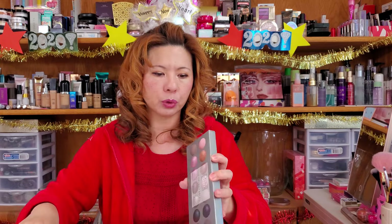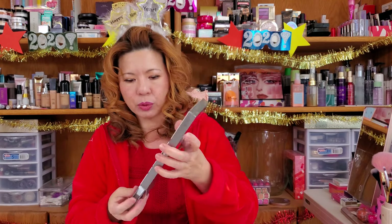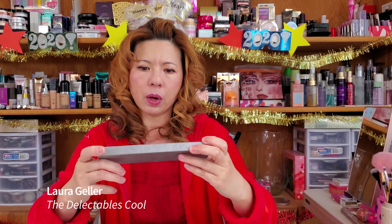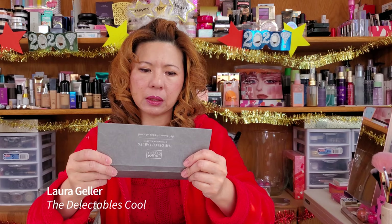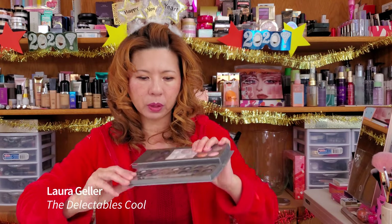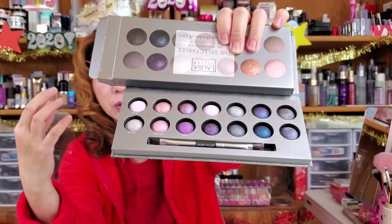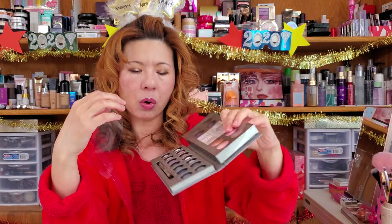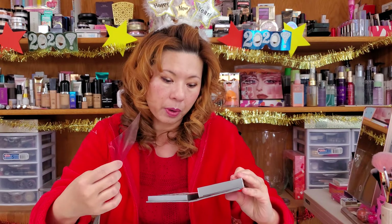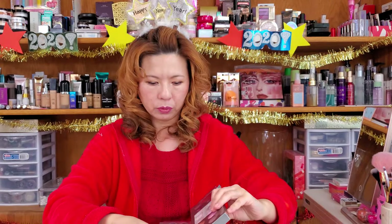I have two more eyeshadow palettes from Laura Geller — very new. Look at the box first — there are 14 eyeshadows in there, all cool shades. These are baked eyeshadows, and the colors are so beautiful. I must keep this one because there are a lot of pink and purple shades. The pink and the purple are just so pretty. It also comes with a little brush, which is handy.